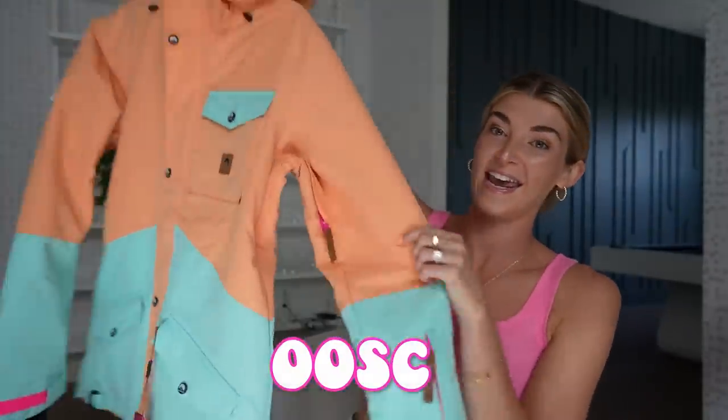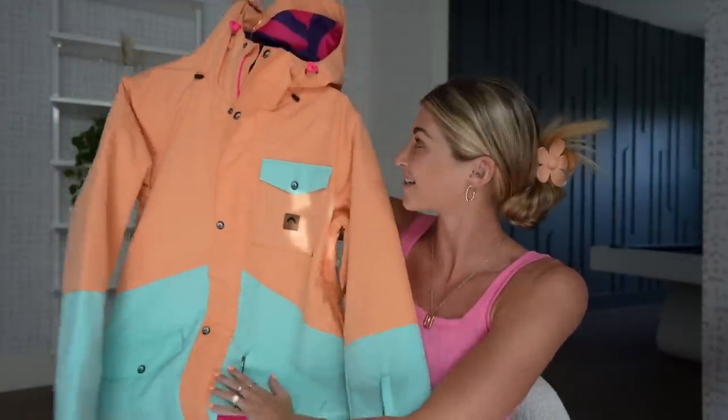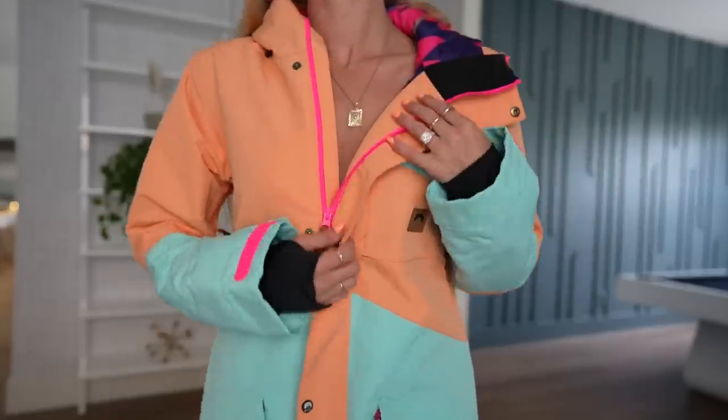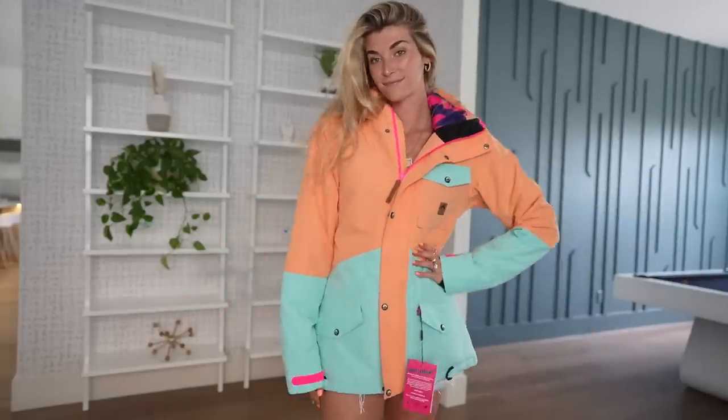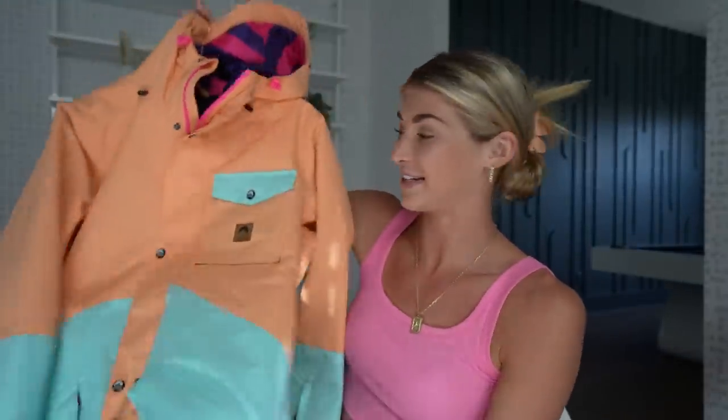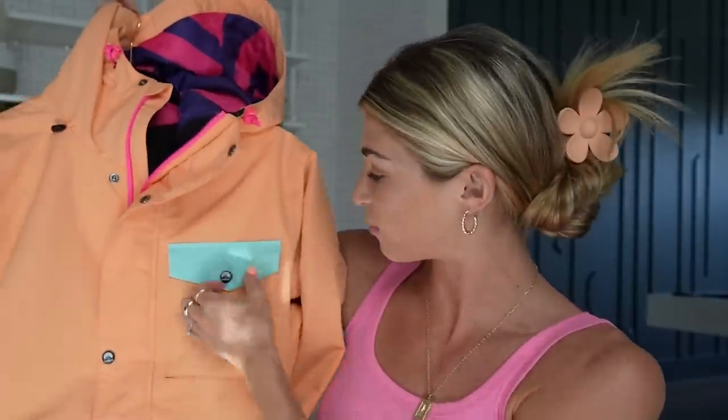The last thing isn't spring clothing but it does have spring colors. It's from OOSC and it is a snowboarding outfit — the colors are so cool and they actually sent me this, so a huge thank you to this company. It's basically retro ski and snowboard gear. The matching pants look amazing, and I'm so excited to go snowboarding and wear this outfit. The quality is amazing — so many different pockets, soft on the inside. Obviously snowboarding isn't springtime, but the colors kind of fit, and I wanted to shout out the company since they sent it to me.